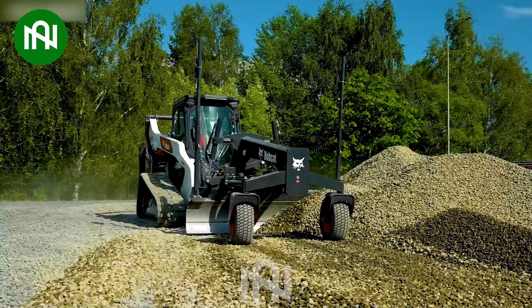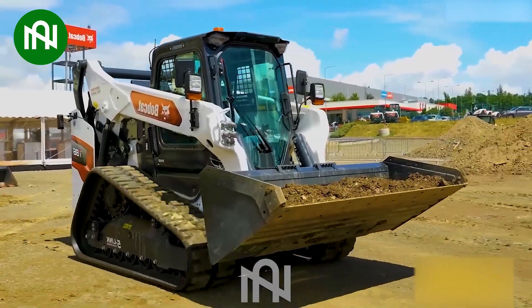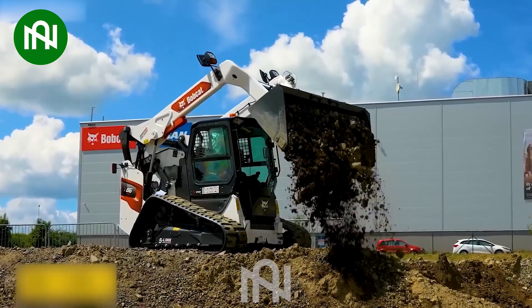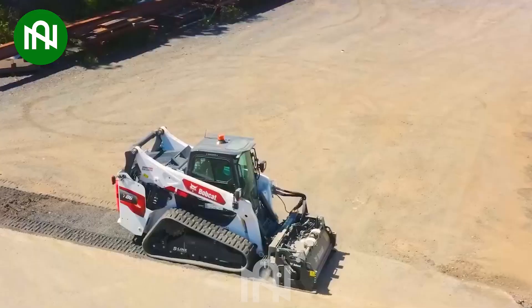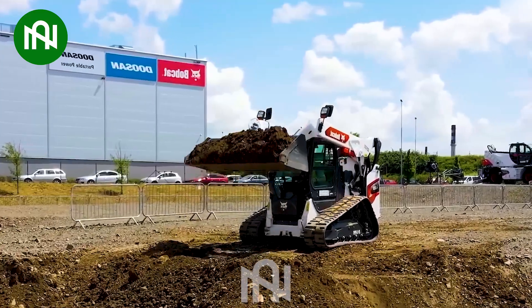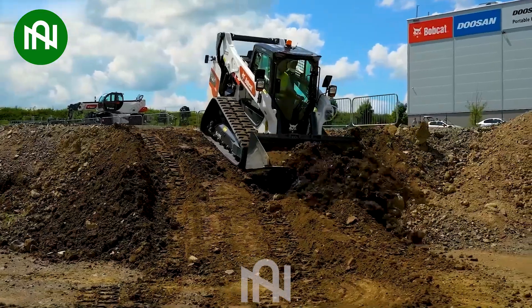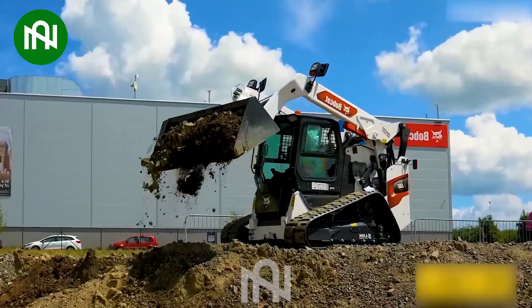The remarkable Bobcat T86 excavator, equipped with a hydraulic engine delivering an astounding 105 horsepower, stands out as an impressive marvel of advanced technology. Its unparalleled performance makes it a champion in heavy-duty tasks, showcasing incredible strength and versatility. The T86 is truly a beast in construction and excavation, setting new standards with its outstanding capabilities.